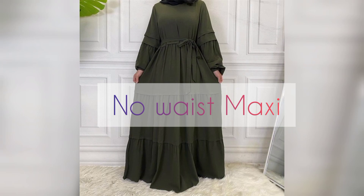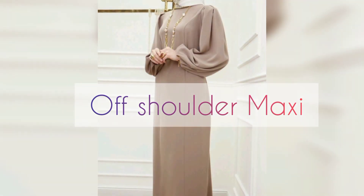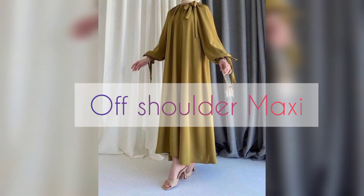Types of maxi, and number six is off shoulder maxi. Off shoulder maxi — that means with hijab wrap — off shoulder maxi, light color, amazing.